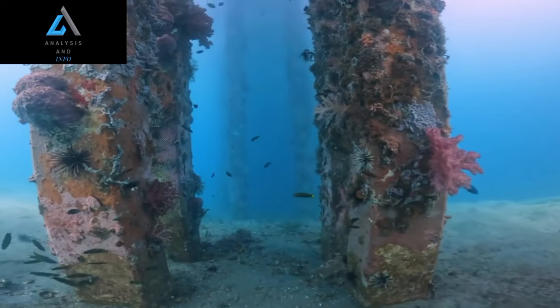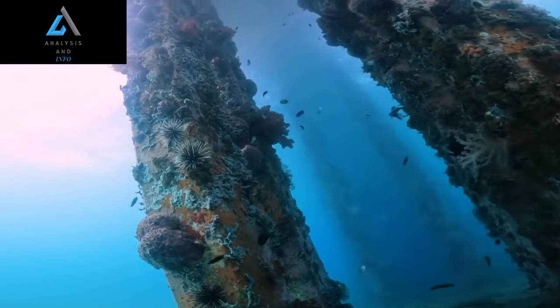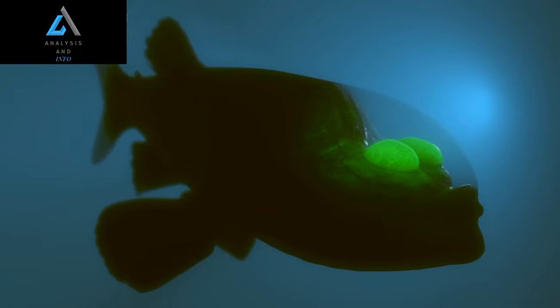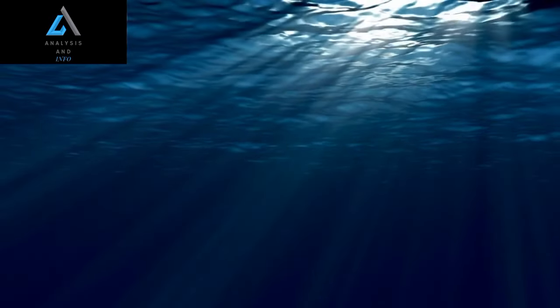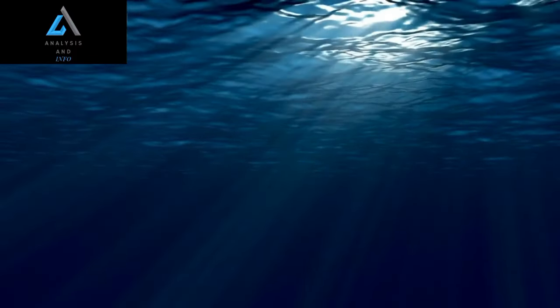The Enigma of the Barili Fish. In the depths of the ocean, where darkness reigns, a mysterious creature dwells: the Barili Fish. With its unique physical features and captivating behavior, this enigmatic fish has fascinated marine biologists and intrigued science enthusiasts for decades. From its transparent head to its extraordinary vision, the Barili Fish exemplifies the wonders of evolution and adaptation in the deep sea.